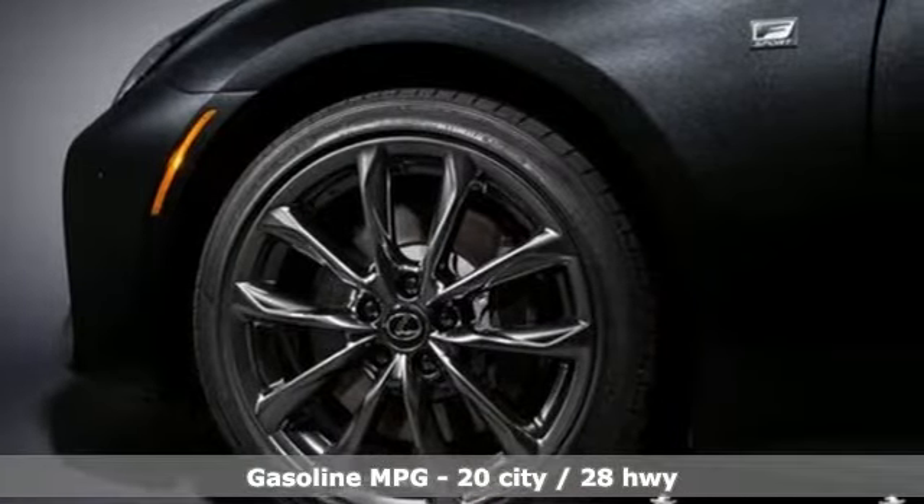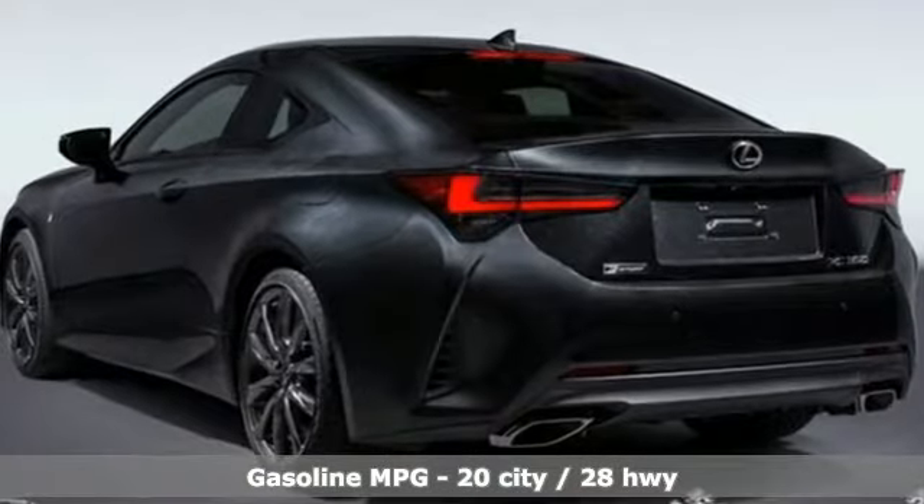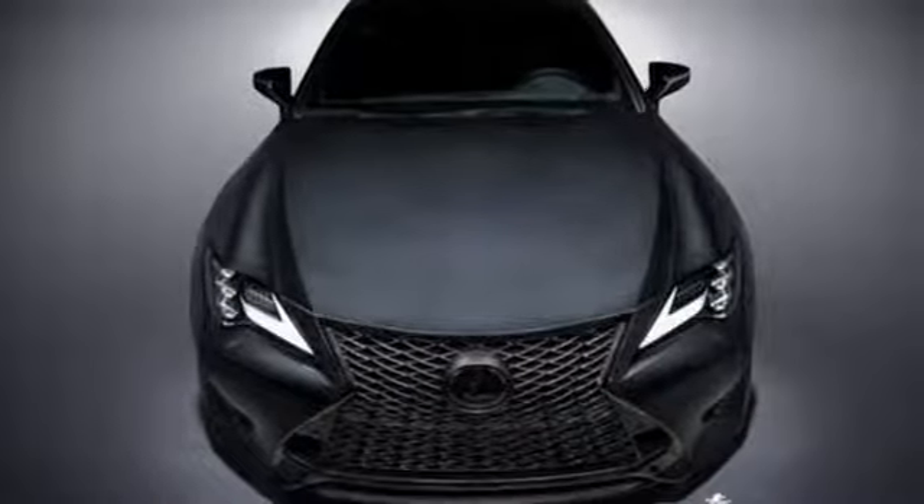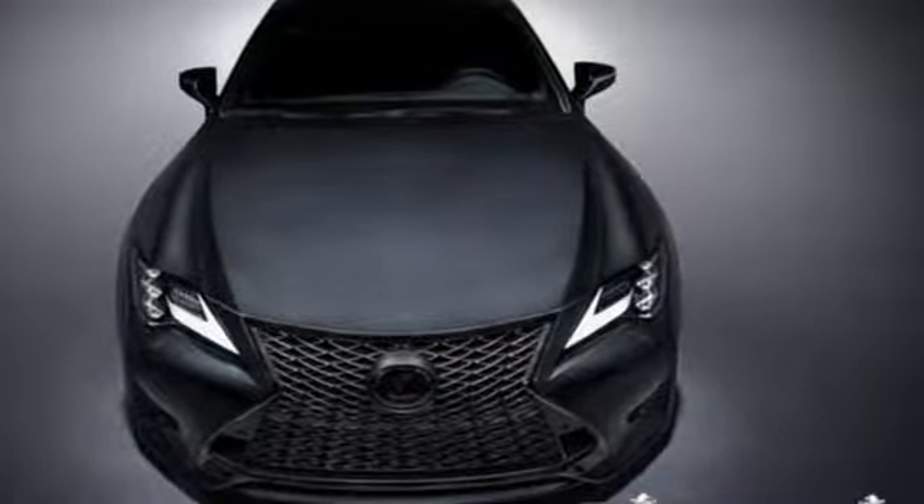It comes with the features you need and better yet: V6 engine, sport suspension, automatic transmission, aluminum wheels, and streaming audio.